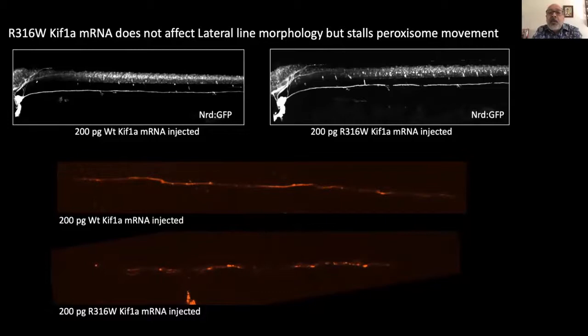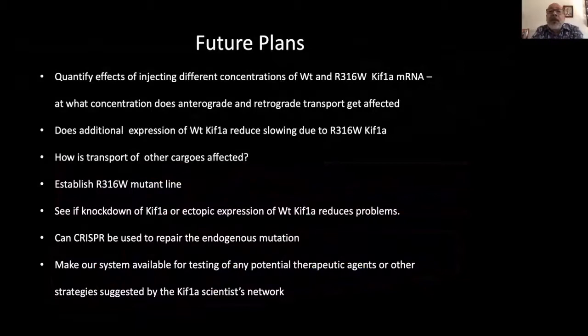The effects seen here seem quite severe. We would like to compare effects of injecting progressively higher amounts of R316W mutant KIF-1A to determine at what dose anterograde transport is first affected and at what point retrograde transport also becomes affected. Some of our future plans include: examining how co-injection of additional wild-type KIF-1A might reduce problems associated with expression of the mutant form; exploring how the transport of other cargoes is affected; establishing the R316W mutant line; exploring whether CRISPR can be used to repair the endogenous mutation; and making our system available for testing of any potential therapeutic agents or other strategies suggested by the KIF-1A scientists network.